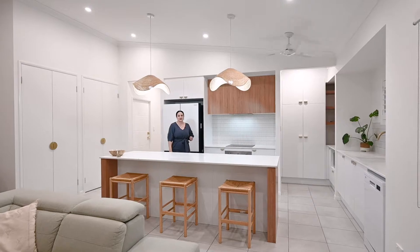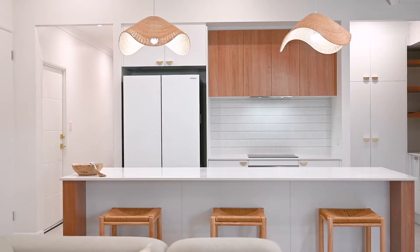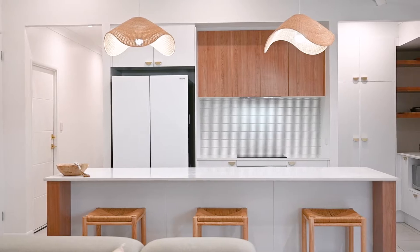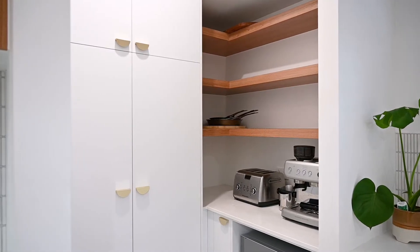The kitchen is the heart of the home here at 25 Kalka Parade, perfect for the at-home chef. Enjoy your new stone bench tops, island breakfast bar, Smeg induction cooktop and oven, plus your very own walk-in pantry.